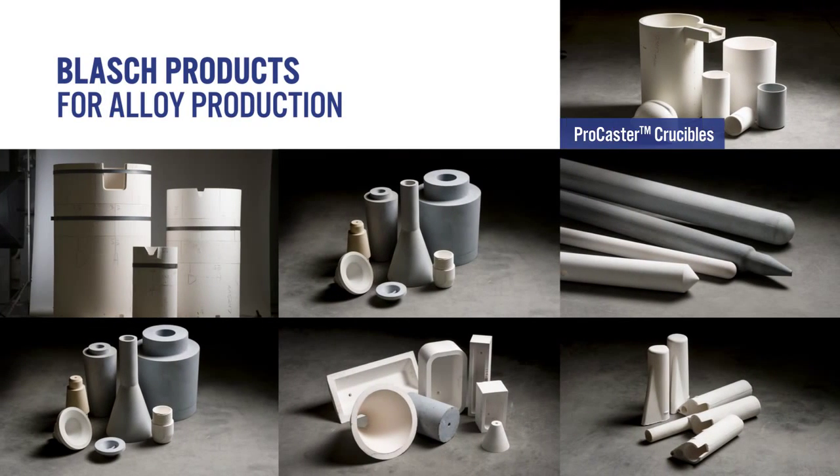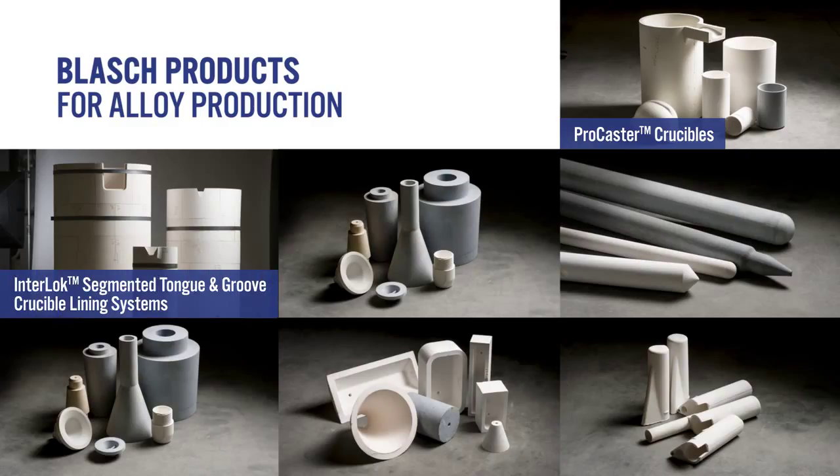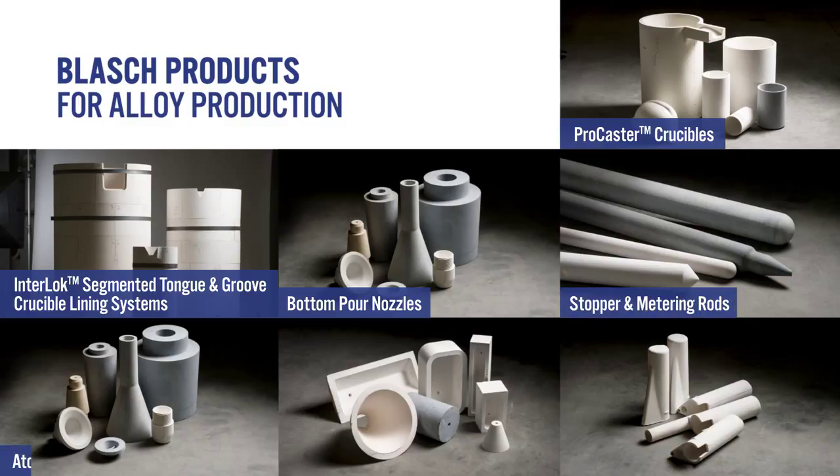We serve super alloy metal melters worldwide with our products including Procaster crucibles, interlock segmented tongue and groove crucible lining systems, bottom pour nozzles, stopper and metering rods, atomization nozzles, launders and tundishes, and sample cups.